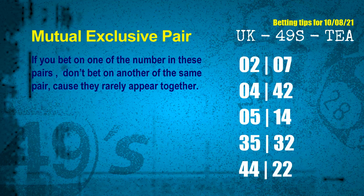If you bet on one of them, don't bet the other in the same pair. The mutual exclusive pairs for next draw are: first pair, 02 and 07; second pair, 04 and 42; third pair, 05 and 14; fourth pair, 35 and 32; fifth pair, 44 and 22.